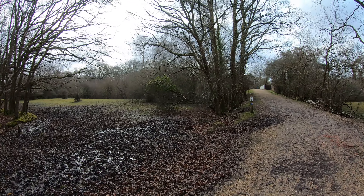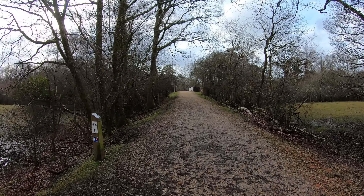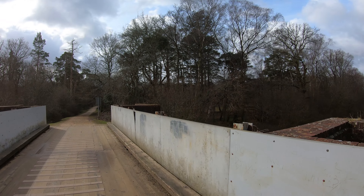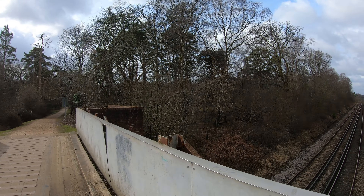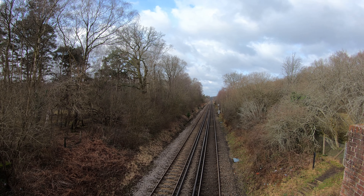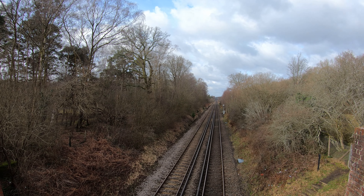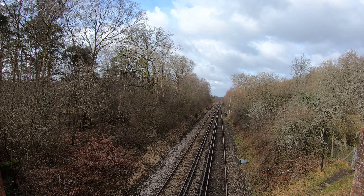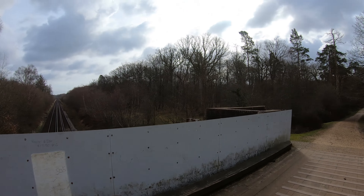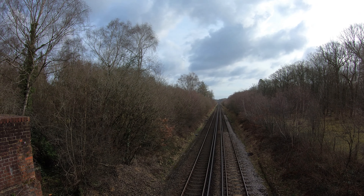I mentioned the railway line - there's a bridge there. We do go down the side of it rather than crossing, but let's have a look over the top. Looking westwards, this is the main South Western line from London Waterloo all the way to Weymouth. The next station in that direction must be Brockenhurst, and panning round looking eastwards, the next station in that direction is Beaulieu Road.